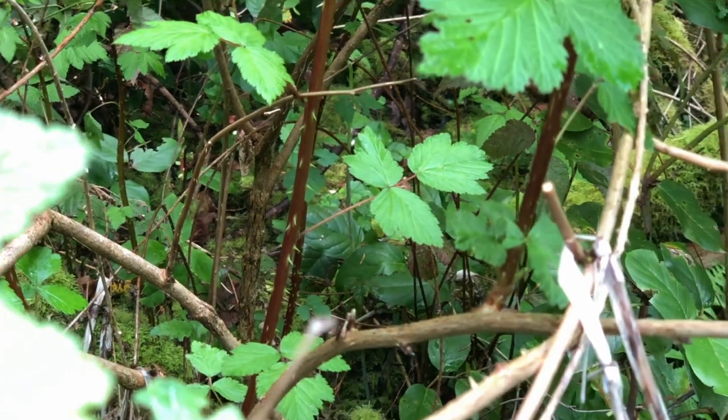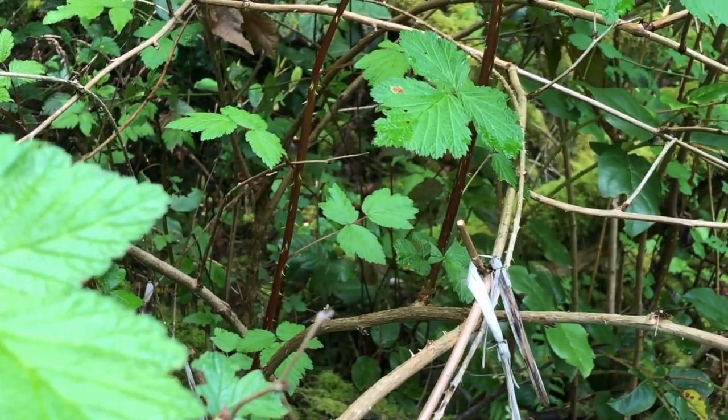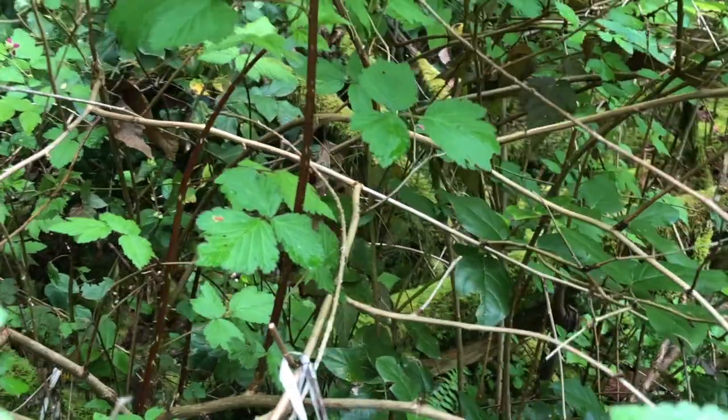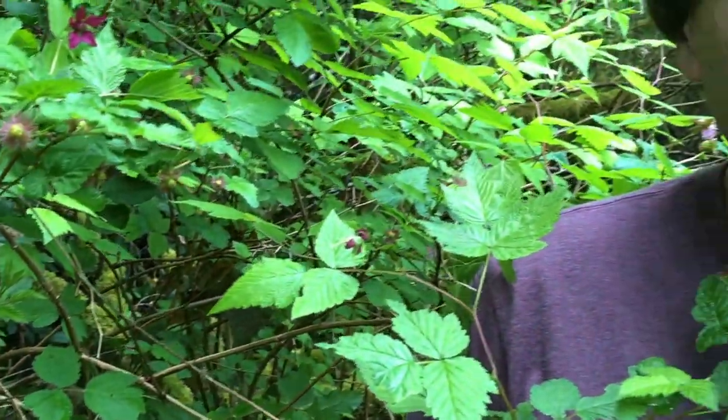The young shoots of salmonberry were an important food for Native Americans. They took the young shoots as they were coming up, cut them off, peeled them, and ate them like asparagus. They have an astringent flavor which I think helped complement their diet of salmon, because if you eat salmon meal after meal, the greasy salmon taste would be nicely offset by a nice astringent green like the salmonberry shoots.